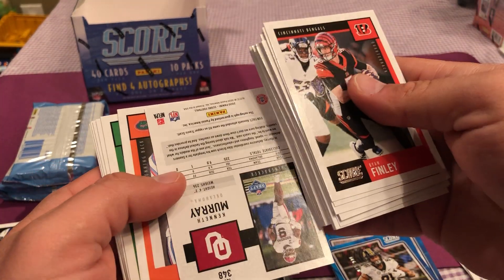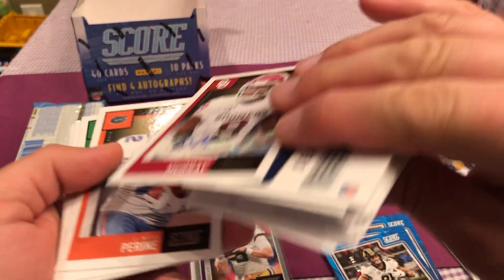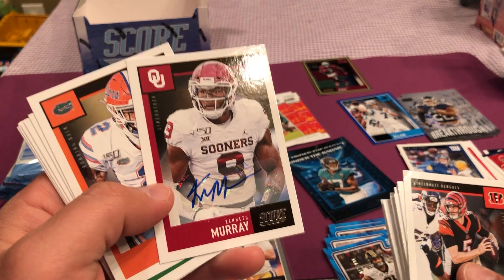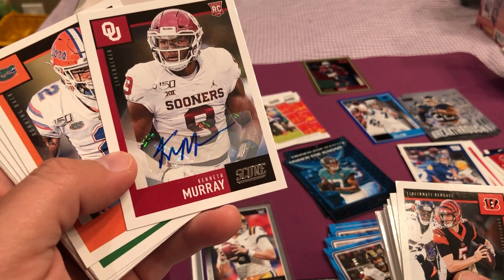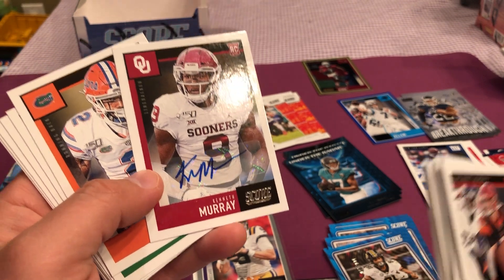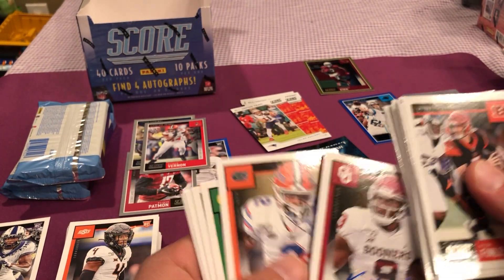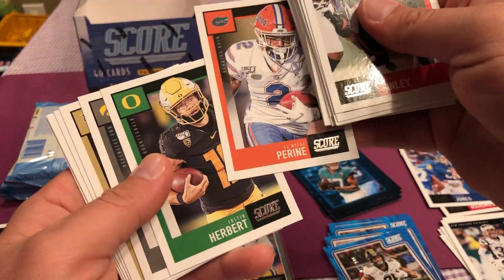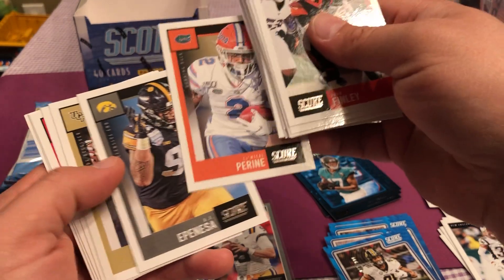Our third autograph is — unfortunately it wasn't Kyler Murray. Same college team, the Sooners. Kenneth Murray. Maybe that's his brother — that'd be funny. That'd be cool if it is. Leave a comment if you know if it is, guys.